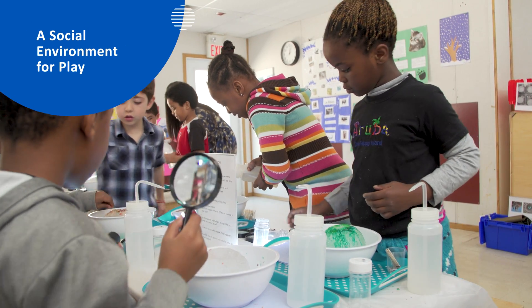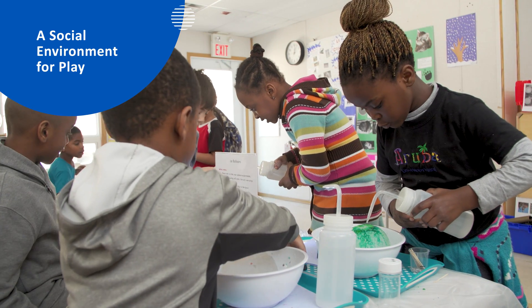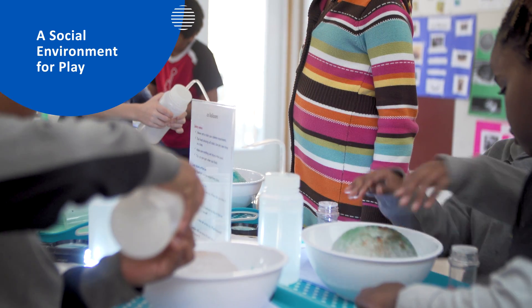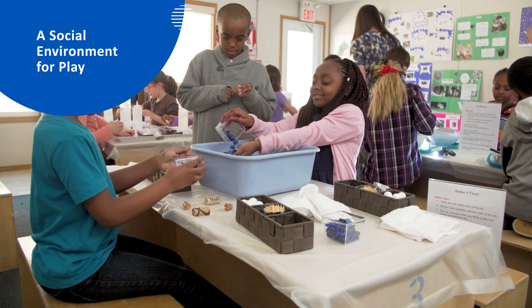When students are stressed, changes in the brain and body make learning difficult. Azadeh tries to create a safe environment in her classroom where students feel free to explore, contribute ideas, and take reasonable risks.